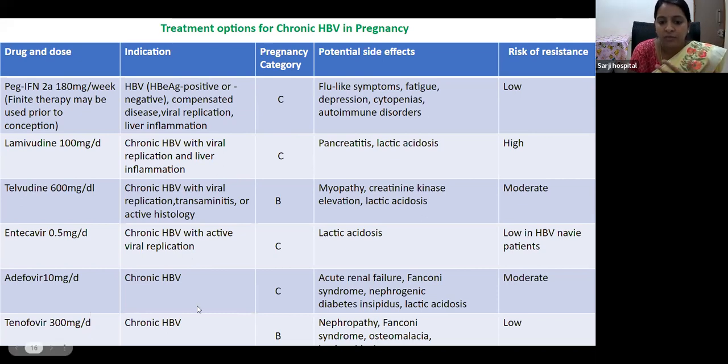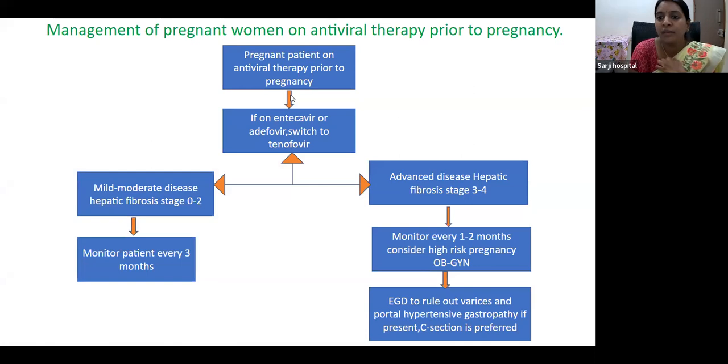Treatment options for chronic hepatitis B in pregnancy include interferons, lamivudine, telbivudine, entecavir, adefovir, and tenofovir. Tenofovir and telbivudine are category B drugs. Tenofovir is the most commonly used. For pregnant patients already on antiviral therapy, if they are on entecavir or adefovir, switch to tenofovir. For mild to moderate hepatic fibrosis (stage 0), monitor every 3 months. For advanced hepatic disease (fibrosis stage 3 to 4), monitor every 1 to 2 months, consider as high-risk pregnancy managed in a tertiary care center, and perform endoscopy to rule out varices and portal hypertensive gastropathy.